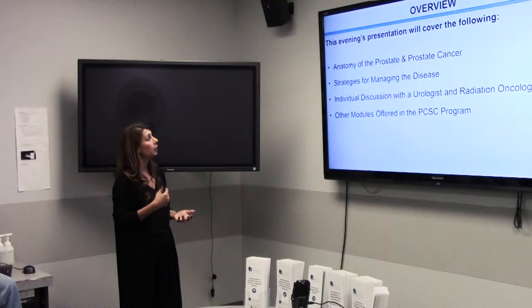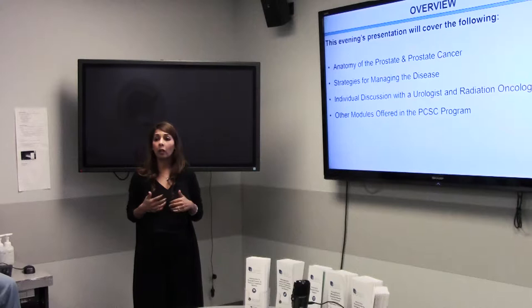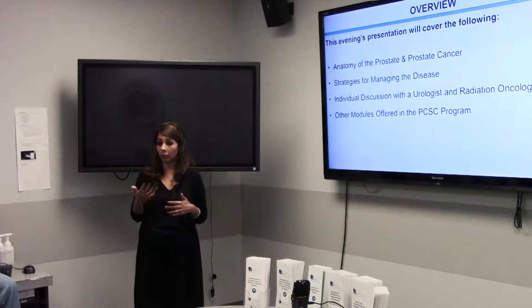This evening's presentation will cover the anatomy of the prostate and what it means to have prostate cancer. We'll go in depth on how we grade prostate cancer and the different risk levels — low, intermediate, and high risk. The physicians will then talk about both treatment options: surgery and radiation therapy, including the different types of therapies available for each and all the possible side effects. This gives you a really good opportunity to be well informed about the decision you'll be making in treating your prostate cancer.